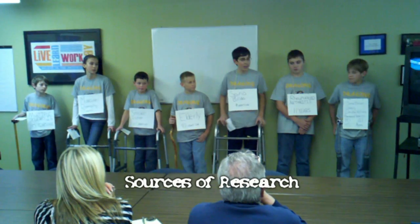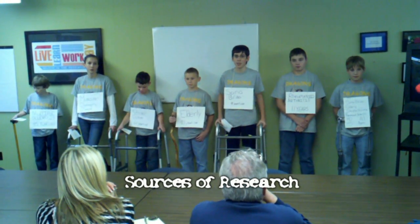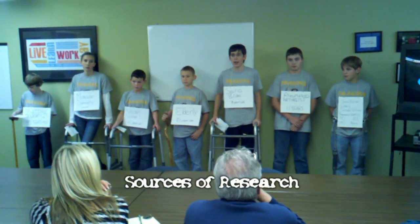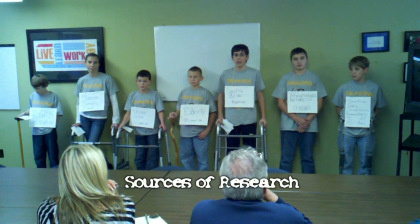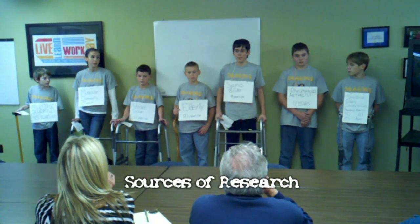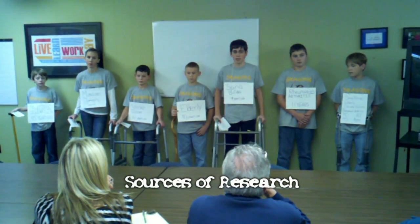The internet websites we used for research include Lockheed Martin to research the Hulk, Berkeley Bionics to research E-Legs, the Iowa Department on Aging, and Discovery Health — what if people had exoskeletons. An expert in the field, Diane Larson from Visiting Nurses Services, or VNS, came to visit us.